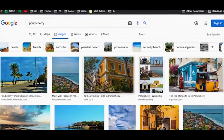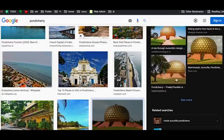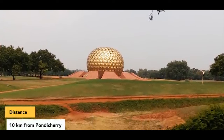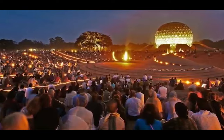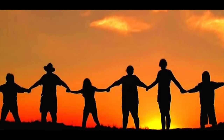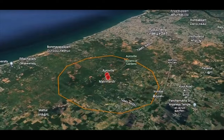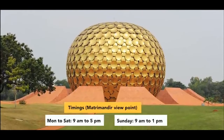Matrimandir, Auroville. When searching for images of Pondicherry, you'll undoubtedly notice a mesmerizing golden globe known as Matrimandir. It is a must-visit attraction situated within Auroville, around 10 kilometers away from Pondicherry. Auroville is a universal township fostering harmony among more than 3,000 people from 49 countries. Founded by Sri Aurobindo and the Mother, Auroville promotes human unity and is spread across 460 acres. The central area, called the Peace Area, houses Matrimandir, an architectural marvel that rejuvenates the spirit.